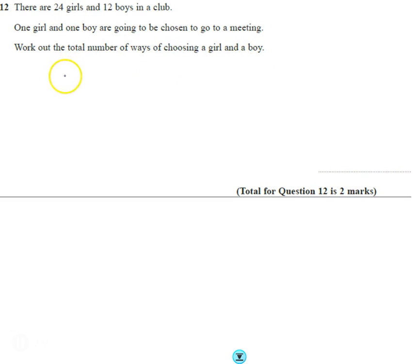Well, there's 24 girls, so there's 24 ways of choosing a girl. And as there's 12 boys, I just have to do 24 times 12. So when I do 24 times 12, I come up with 288. So there's 288 different ways of choosing a boy or girl.